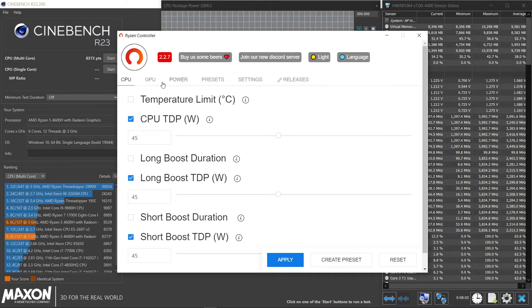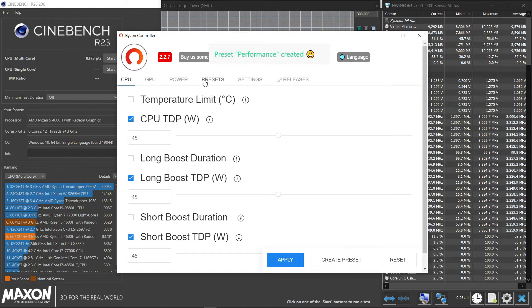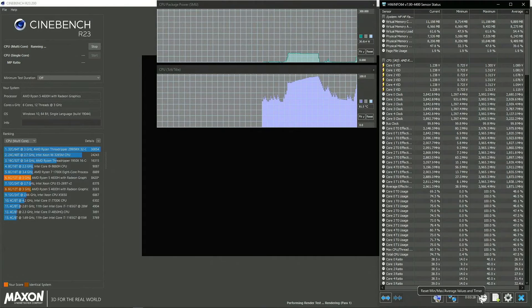If you have a Ryzen laptop, especially a Ryzen 4600H or 5600H with 6 cores, I recommend using Ryzen Controller to lock your CPU to 35-45 watts. With a 6-core laptop, an upper limit of 45W and a lower limit of 35W is enough for all the performance you need. Let's test it out.